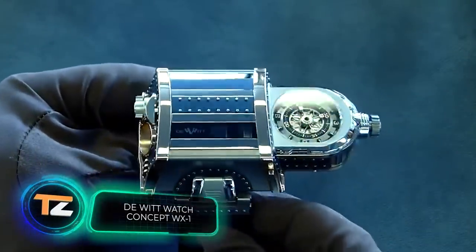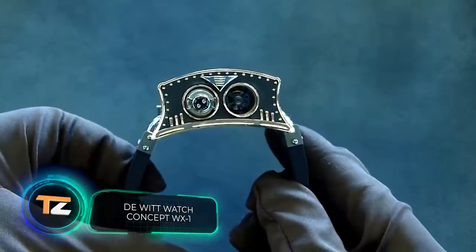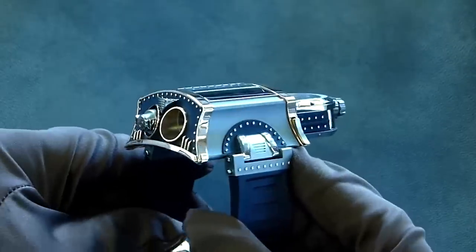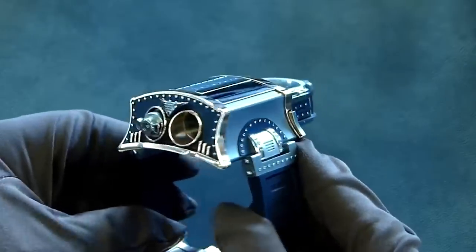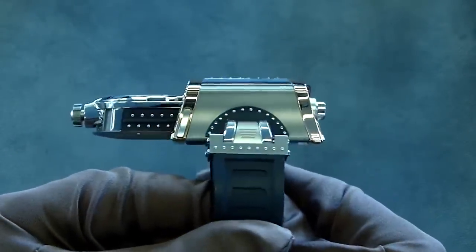It's time for some classics. Wrist watches rightly appear in lists of best men's accessories, and they're so popular that many companies put exorbitant prices on their products. This watch, for example, costs $715,000.